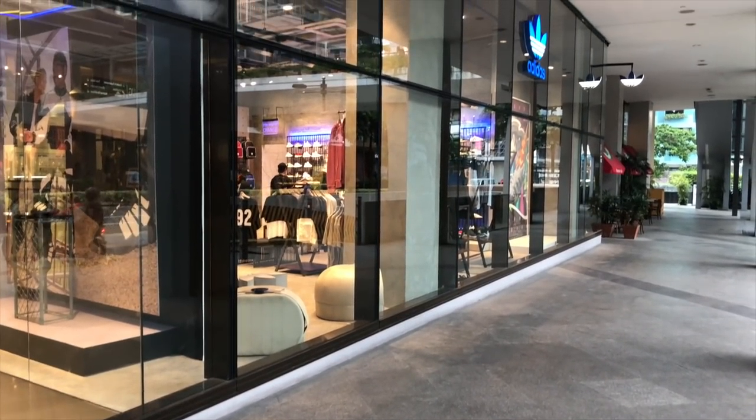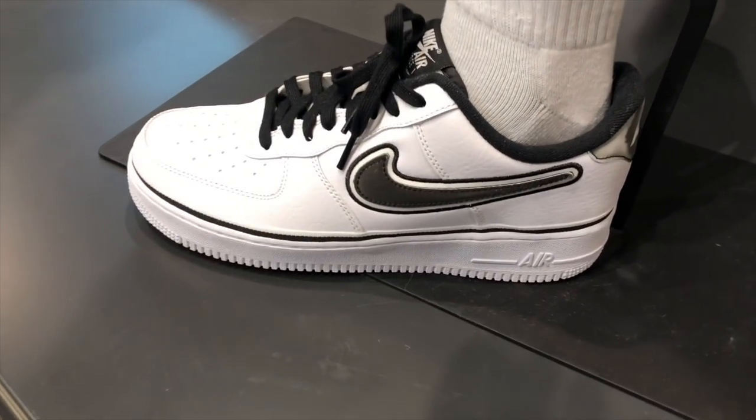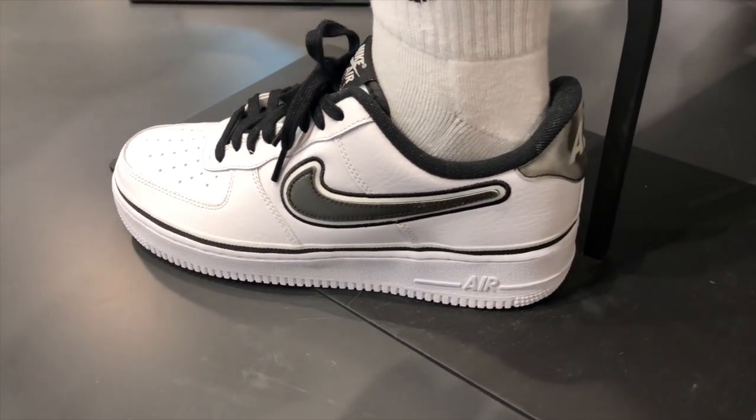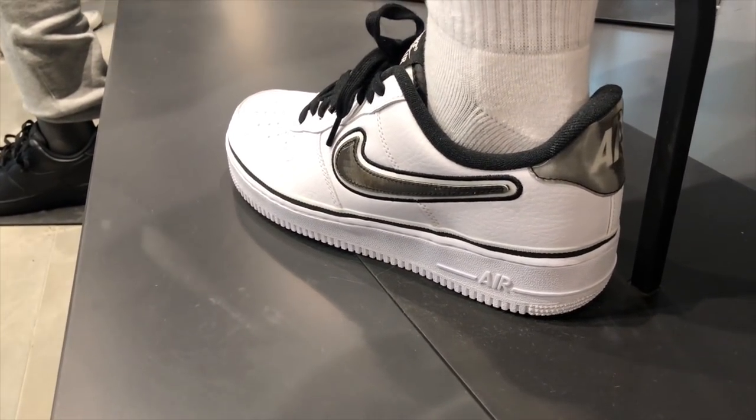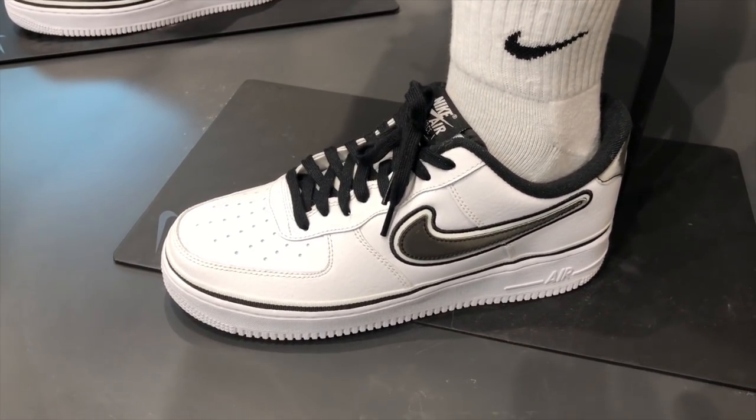I dropped by Adidas over at BGC Uptown Mall because Adidas Originals had a lot of new drops that I wanted to check out and share with you guys. Yesterday I did the video on my top 10 or top 11 picks from the newly opened Nike store over at Uptown BGC, so this is kind of a follow-up — from the Swoosh, now to the Three Stripes.